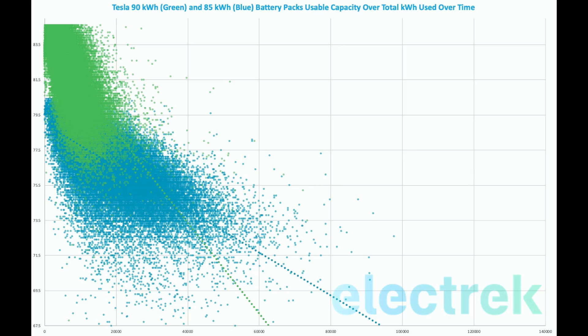But you don't have to rely on anecdotal data, because we actually obtained data from all Tesla vehicles up to late 2017 and plotted the usable energy capacity of each car — both 85kWh and 90kWh packs — against total kWh used over time. As you can see in this data, it is clear that the 90kWh battery pack degrades a lot faster and gets far fewer usable kWh than the older 85kWh pack it was replacing.